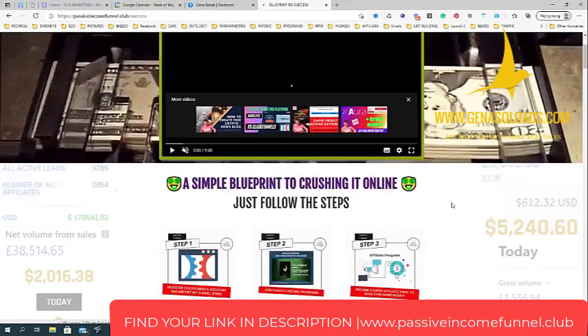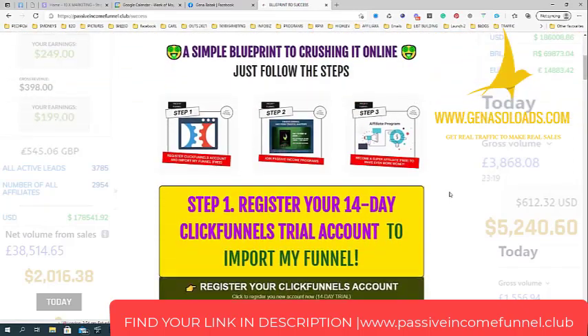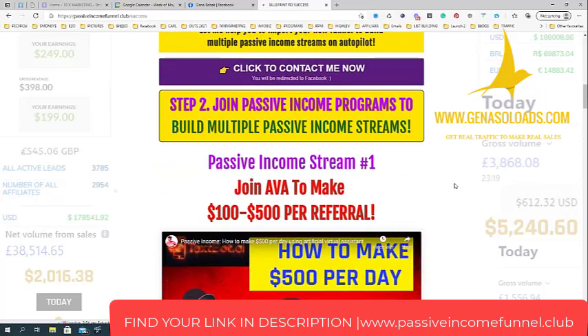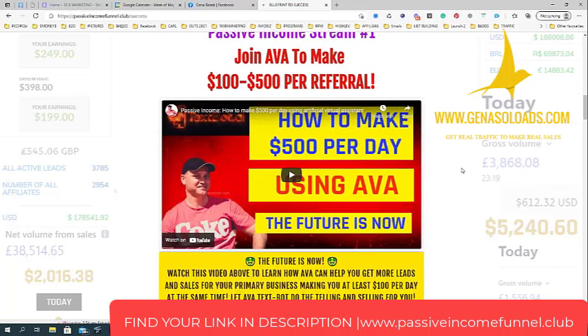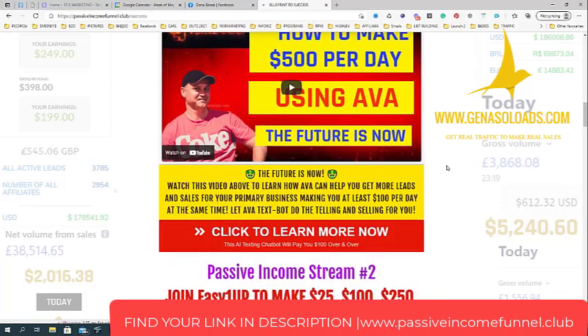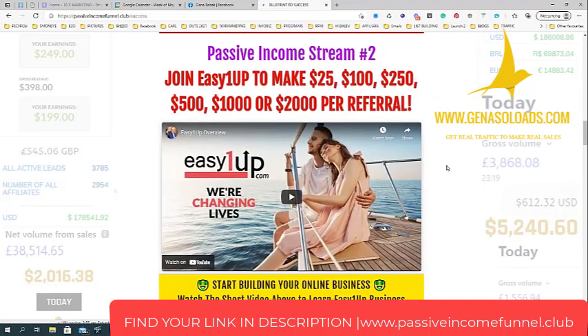I give people the possibility to import my funnel for free when they register under me — that's Step 1. Step 2 is to join passive income programs. It's not enough to just use ClickFunnels to make money online, so I added some of the most well-known passive income programs. The first is EVA — you can make from $100 to $500 per referral with EVA, which is an automated virtual assistant. Passive income stream number two is Easy One Up, a well-known program that's been on the market for years where you can make from $25 to $2,000 per referral.